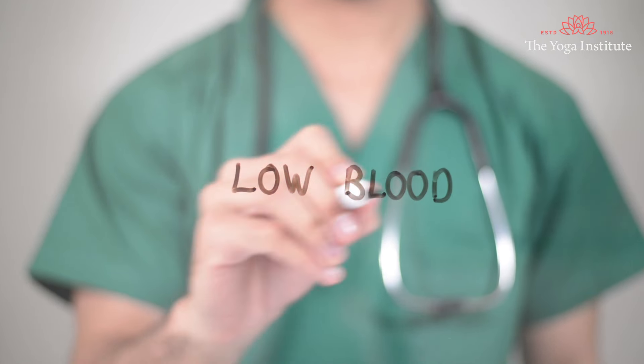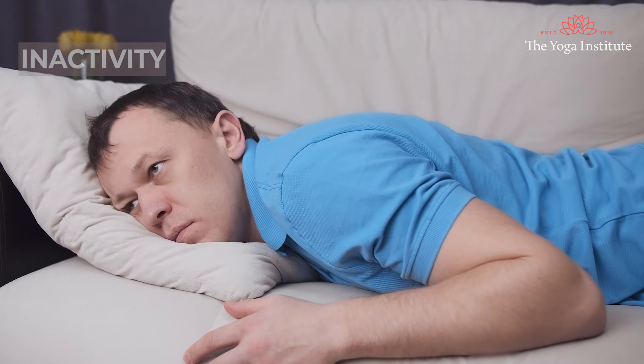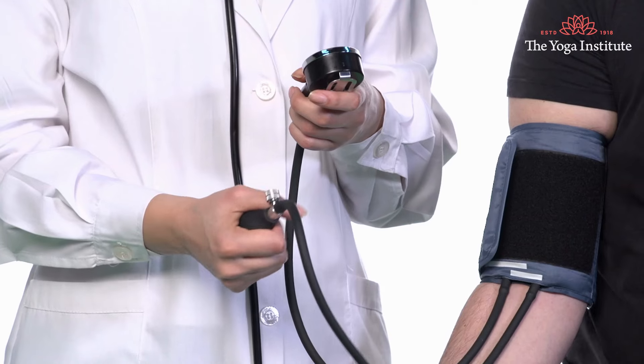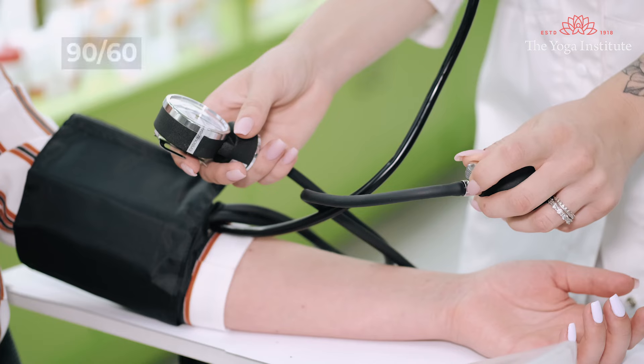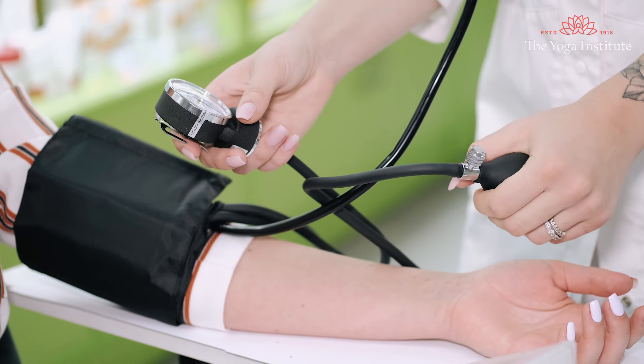Namaskar! Low blood pressure is getting very common nowadays in young adults because of inactivity, stressful thoughts and very poor dietary habits. Normal blood pressure is 120 by 80, but when the pressure goes low — that is 90 over 60 — that would be definitely a low blood pressure.